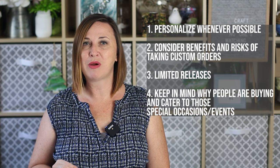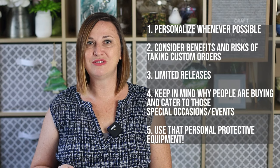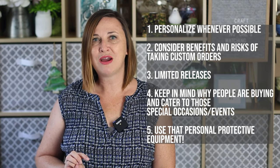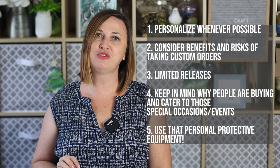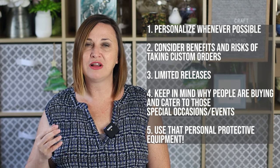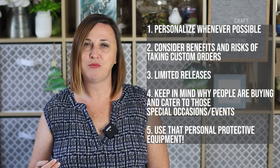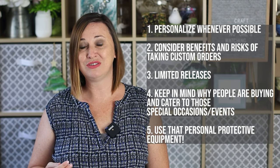Finally, our last tip but probably the most important one: safety first. If you're thinking of resin crafting as a business, be sure to protect yourself — always wear gloves, your respirator, and glasses. Work in a well-ventilated area so that you can keep making your beautiful creations for years and years to come.